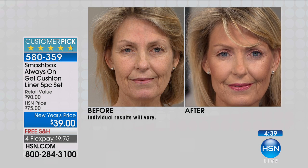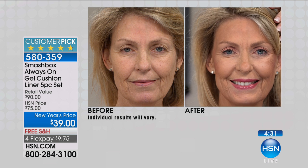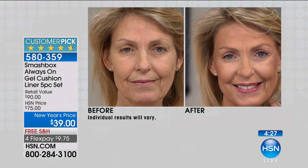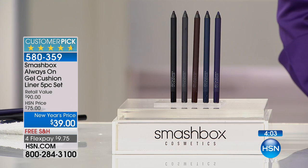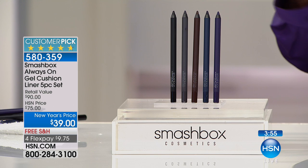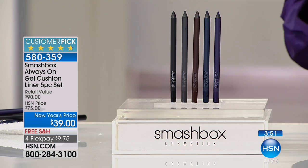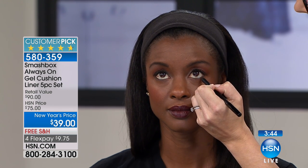Look at that before and after — it is gorgeous on Lauren. The blue creates definition without looking noticeable. When you use a blue liner you're creating the look of definition, but it's so subtle. You would never know she's wearing liner, but what you're seeing is these piercing blue eyes and bright whites. It's the most amazing classic new way to wear your eyeliner — that blue will be your friend every day. It's a really rich, deep midnight navy, so these are not electric bright colors, and you're getting all of them.